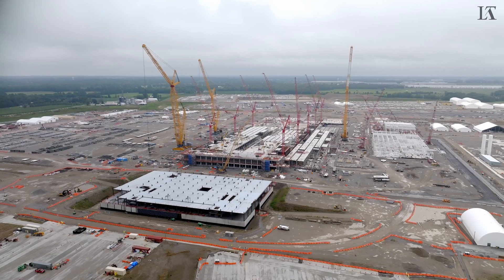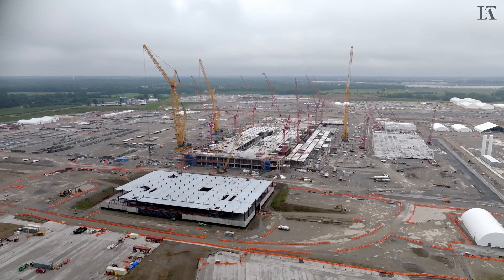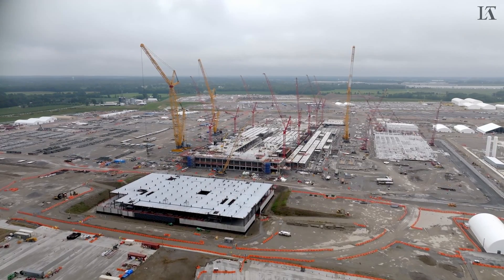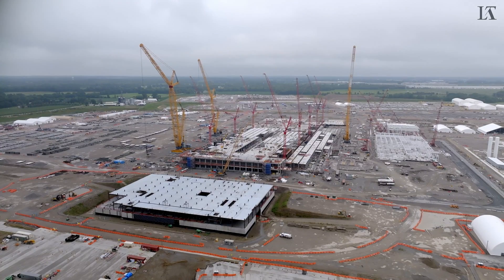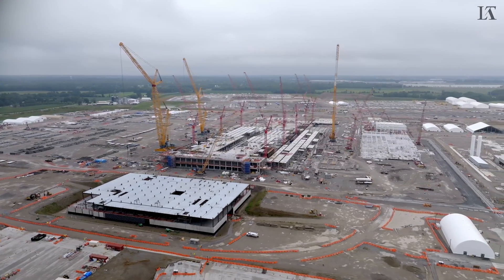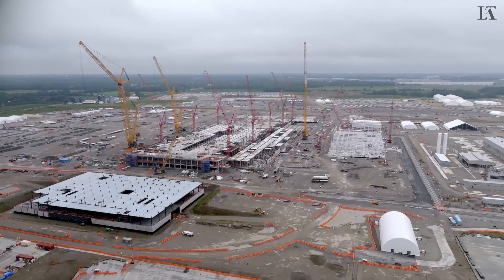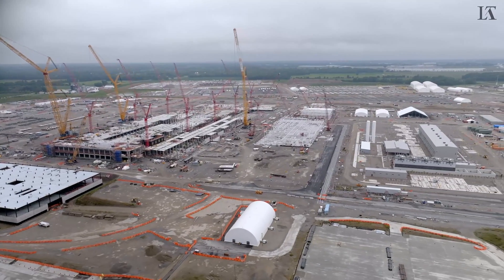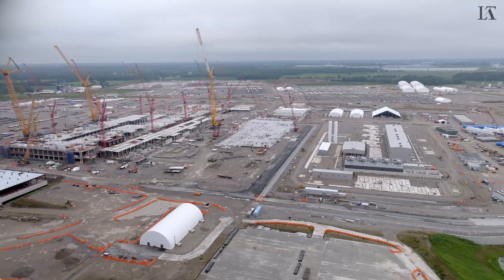With the establishing shot, you can see quite a bit of progress has occurred here to the first fab where all the cranes are surrounding, and in the foreground the office building has made a bit of progress as well. We're going to fly to the right so we can get a good bird's eye view of what's going on at this 920-some-odd-acre site.